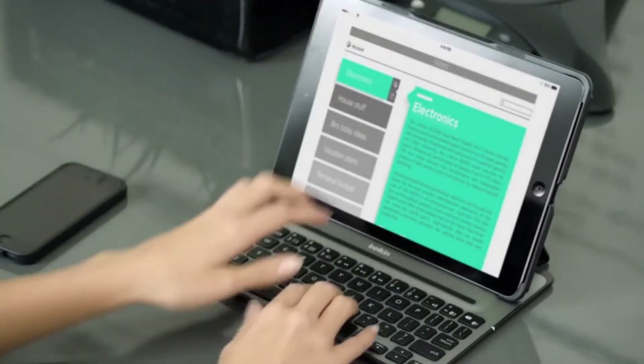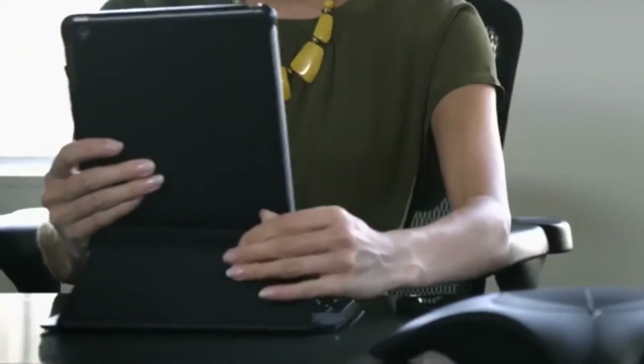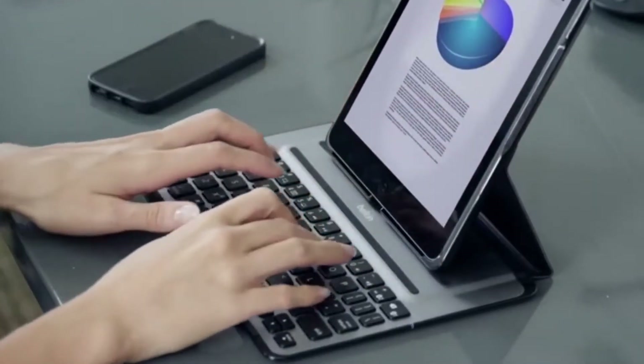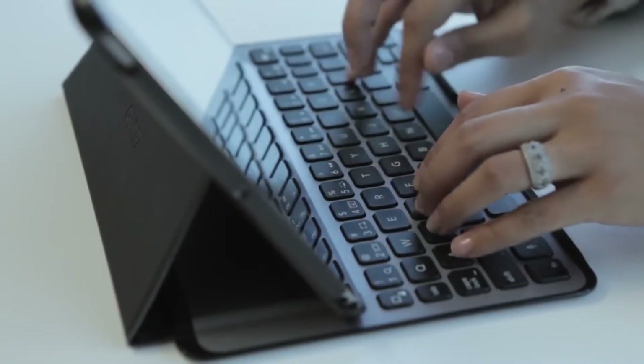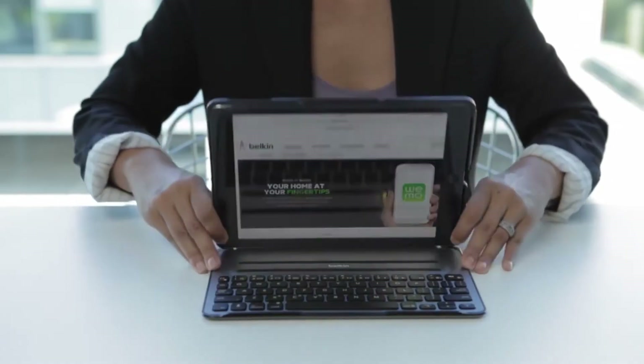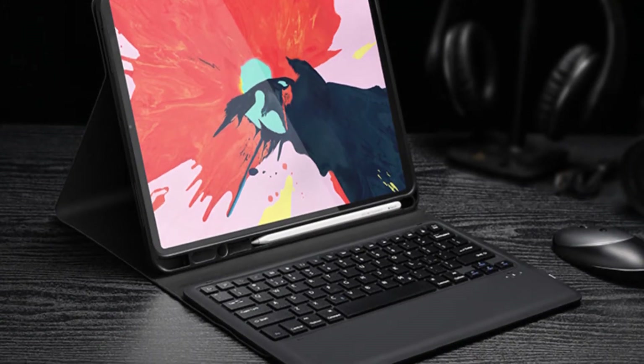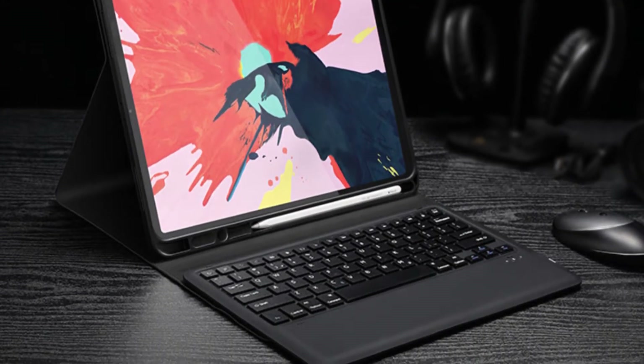An iPad can do almost everything that a laptop can, but to truly replace a computer you need a great physical keyboard too. The iPad keyboard is one of the most popular. If you often type then buying one is a good idea. It is easier to use than the small stock keyboard that most iPads have, and the demand for iPad keyboards has seen the development of many premium brands.